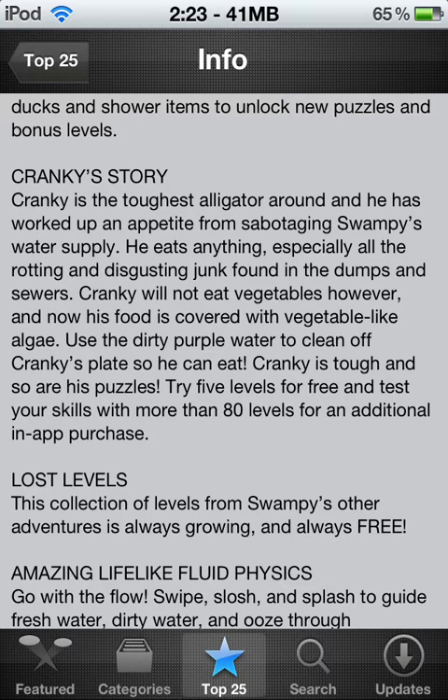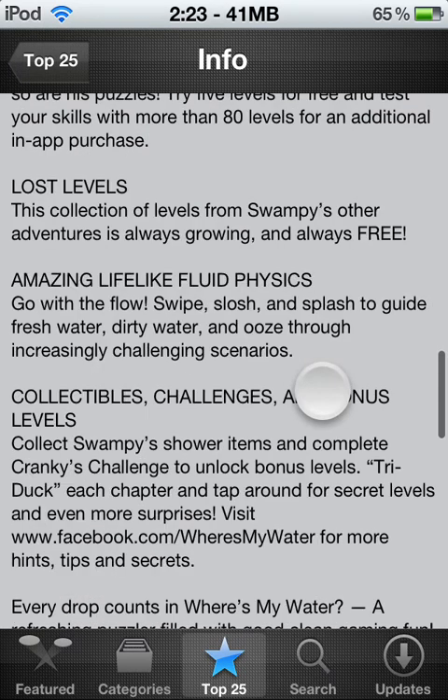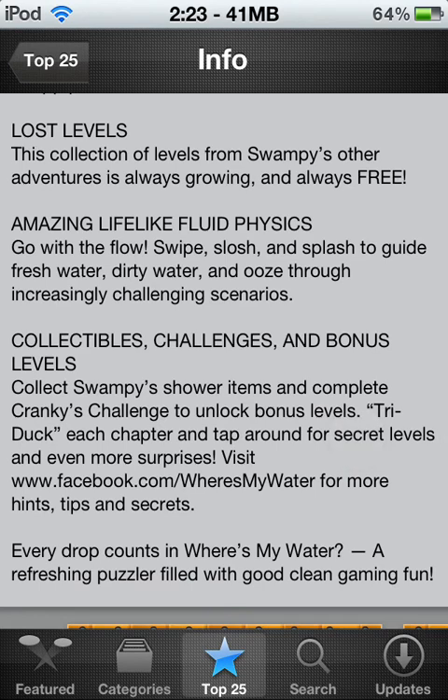I think it was $3 or $5 — I'll go back up after this. Lost levels: the collection of levels from Swampy's other adventures is always growing and always free. So there's more levels there. It doesn't say how many — probably 20 to 40 levels, maybe.